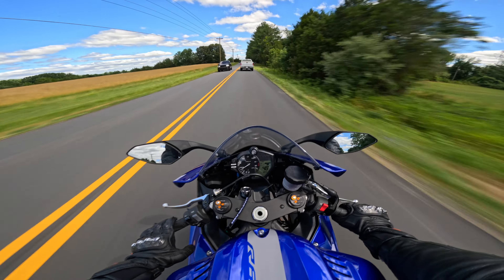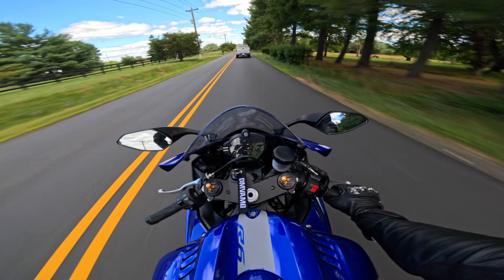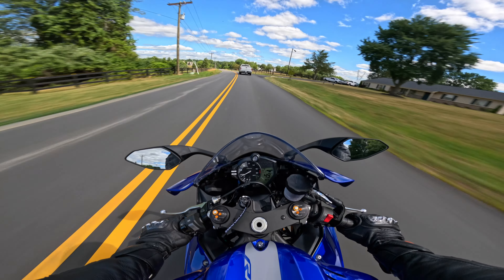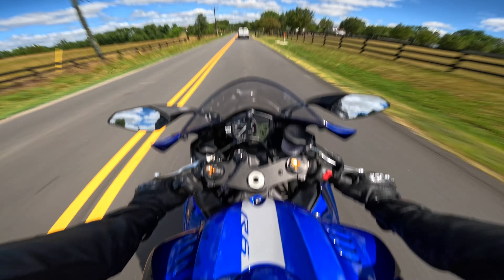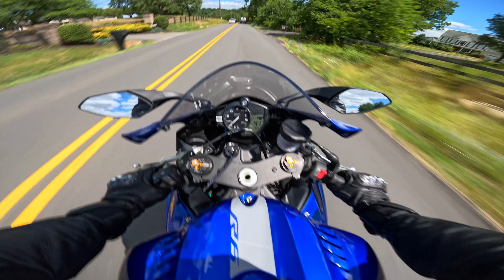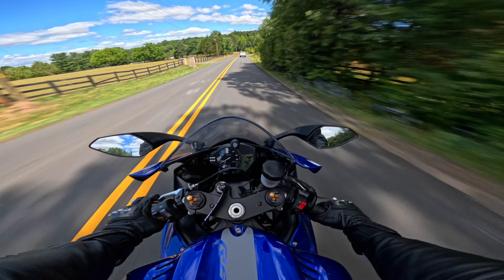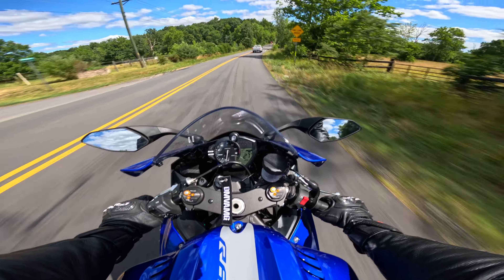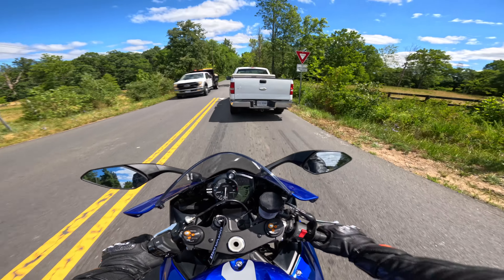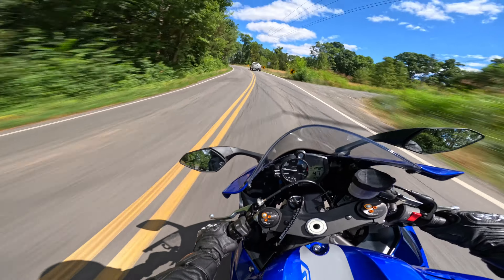I need to toss a quick shifter on this thing. The Yamaha GYTR one is pretty much plug and play - it's like $200, but that's only for upshifts. If I want an auto blipper I've got to look into a Dynojet kit or a Translogic kit. That'll be pretty sick to do but that'll come later - I need to throw an exhaust on this thing first. Even the seating position: this is like race-ready. On my R7 I'm way more upright, but on this thing I'm hunched over, just ready to be in a tucking position. This whole experience is kind of all over the place how I'm talking - I'm just in awe right now.